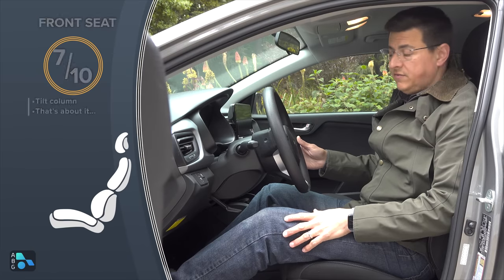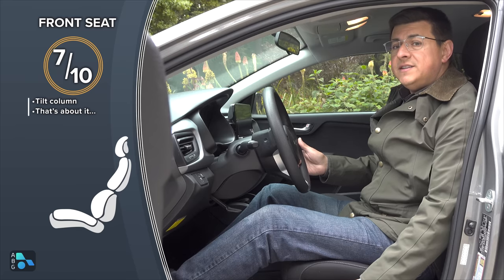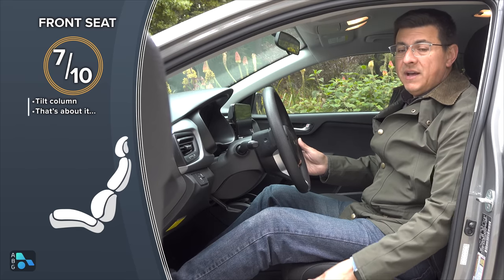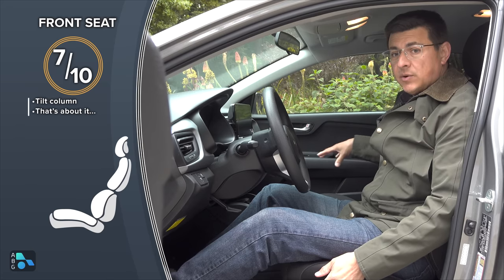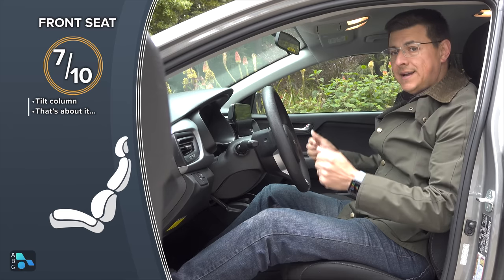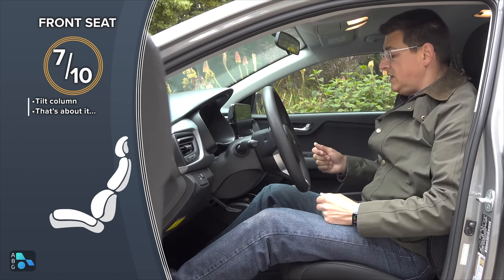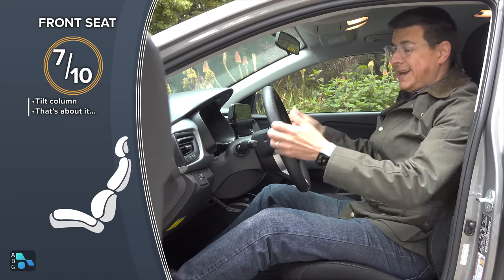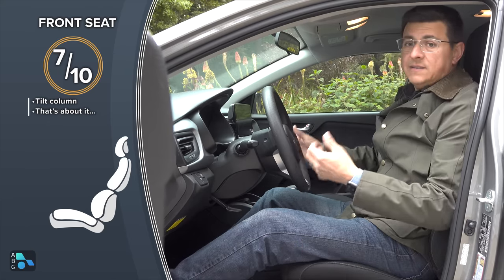Front seat comfort is pretty similar to the Nissan Versa and actually the Toyota Corolla as well. This is an entirely manual front seat setup. The driver's seat adjusts for height; the front passenger seat just slides forward and backward, and the seat back reclines. The steering column is tilt only, not telescopic. So if you're shorter or taller than I am — I'm about six feet tall — you might want something with more adjustability. But for my body shape and height, this seat is pretty comfortable.